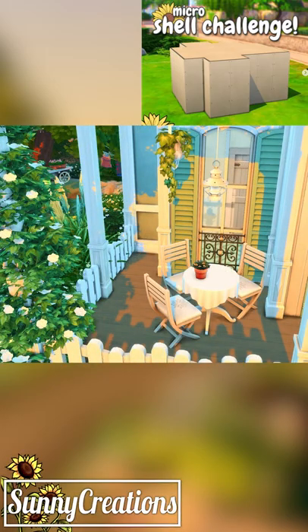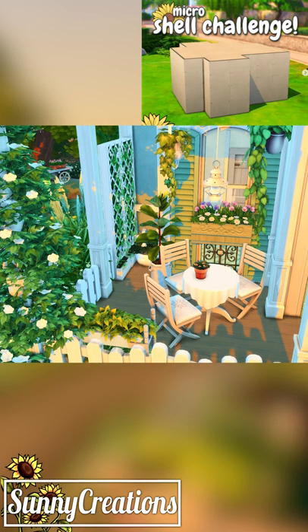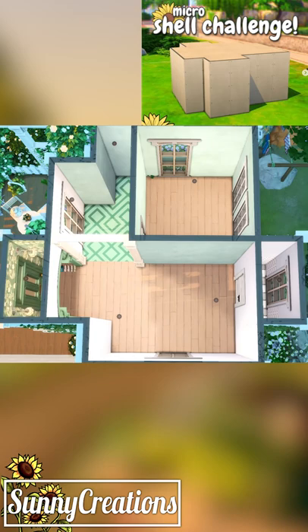I built this cute little micro home for the Sunny Simsie shell — the hashtag Sunny Simsie Shell 3 to be exact — and I had so much fun with it.